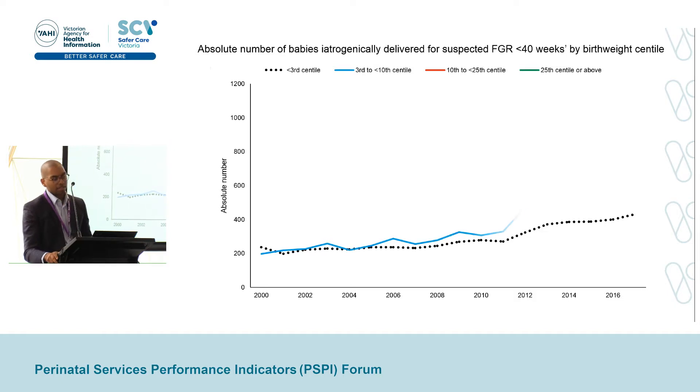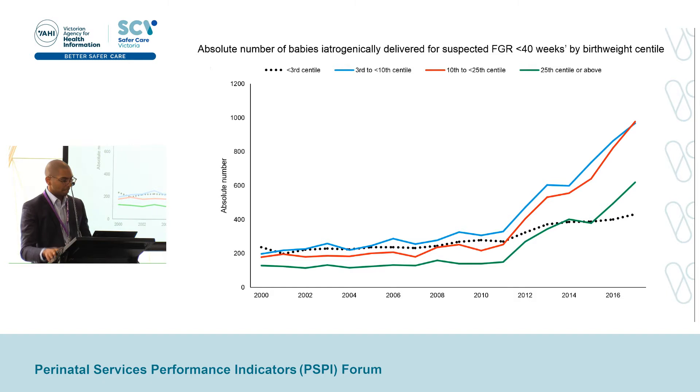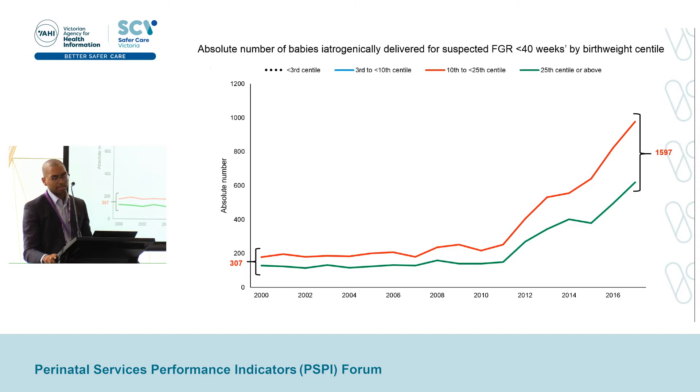The next line represents pregnancies delivered for suspected FGR with an actual birth weight between the 3rd and 10th centile, which has increased from about 200 babies to now about 1,000 cases in 2017 — again spiking from around 2011–2012 after the PSPI indicator was first published. Most would deem this somewhat acceptable, as these babies might also be growth-restricted. The final two lines represent pregnancies delivered for suspected FGR with an actual birth weight between the 10th and 25th centile and above the 25th centile. These would largely be normally grown babies, and as a combined total, the number has increased from 300 babies to 1,600 babies.